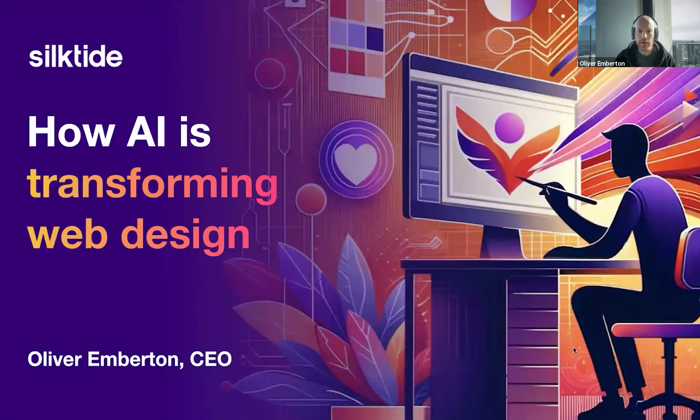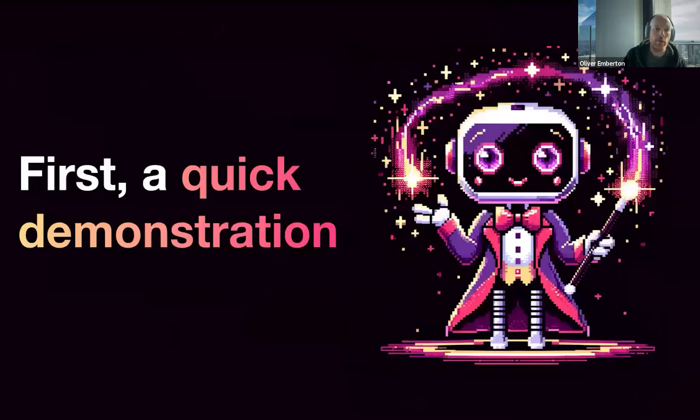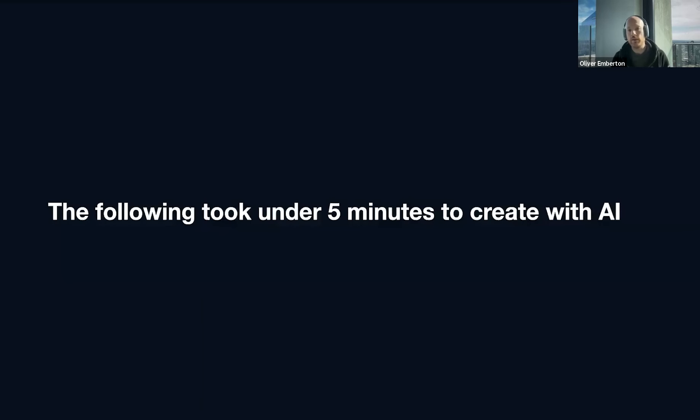I'm going to begin with a quick demonstration. This demonstration is brought to you entirely by Generative AI. The following took under five minutes for me to create, and I wasn't really trying that hard to be that quick about it. But to show you this, I need to explain a little bit of backstory.